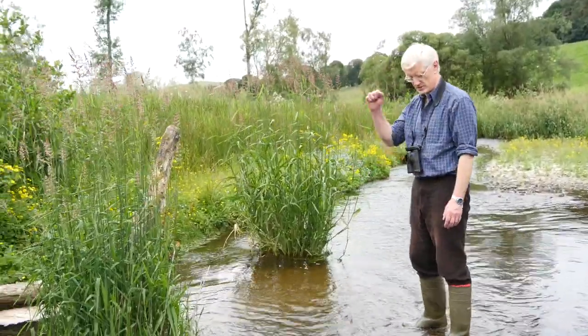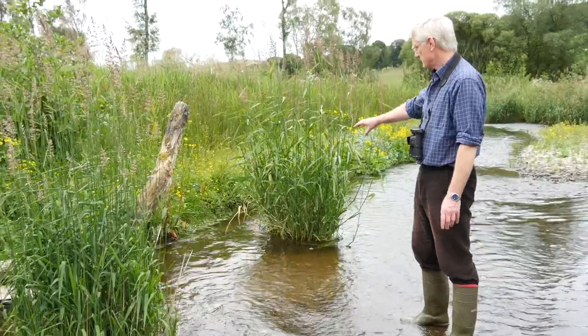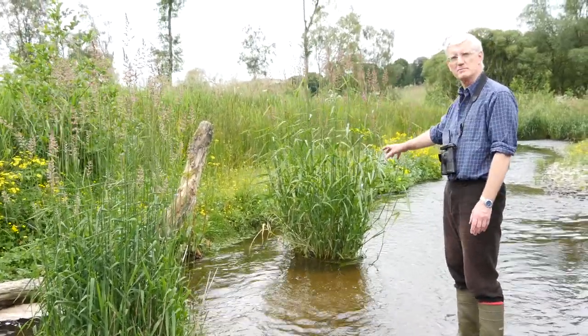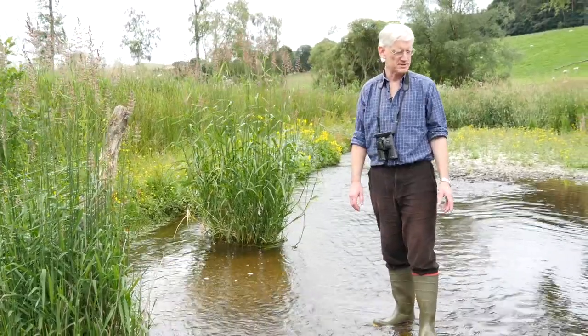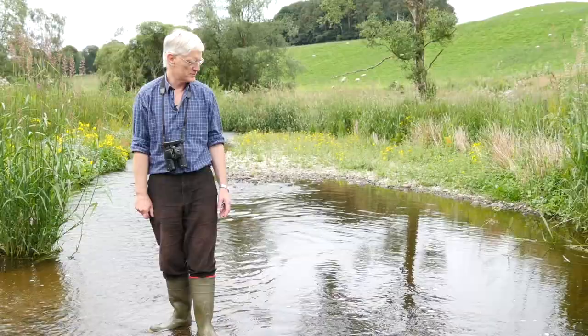If you were to stick a net in here, you'd see lots of beetles and caddisfly larvae. And then you've got the silty bits there — that's where you'd get the young lampreys, which bury themselves into the silt. They also migrate out to sea. We have sea lampreys as well, which are big ones, but most of the ones here are only about this big at this age.